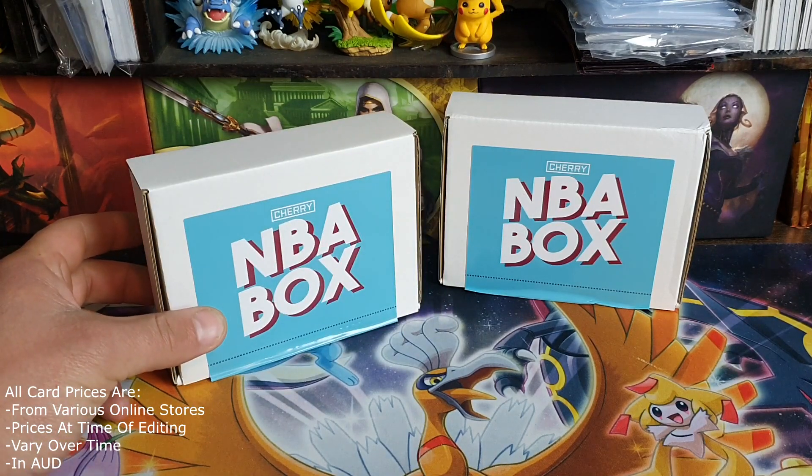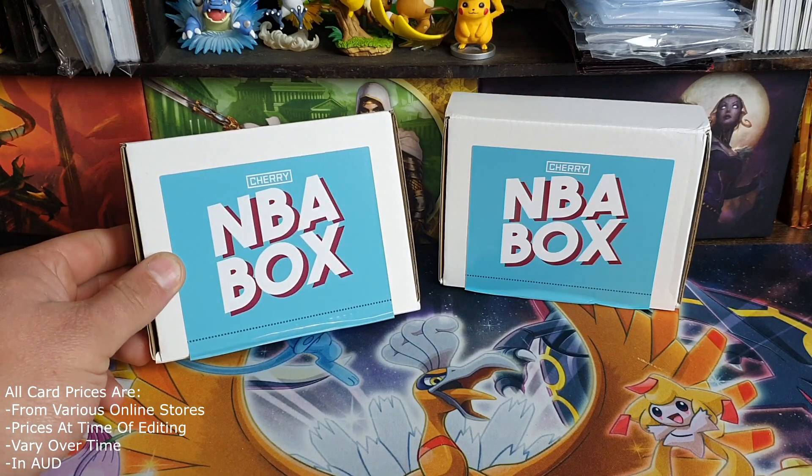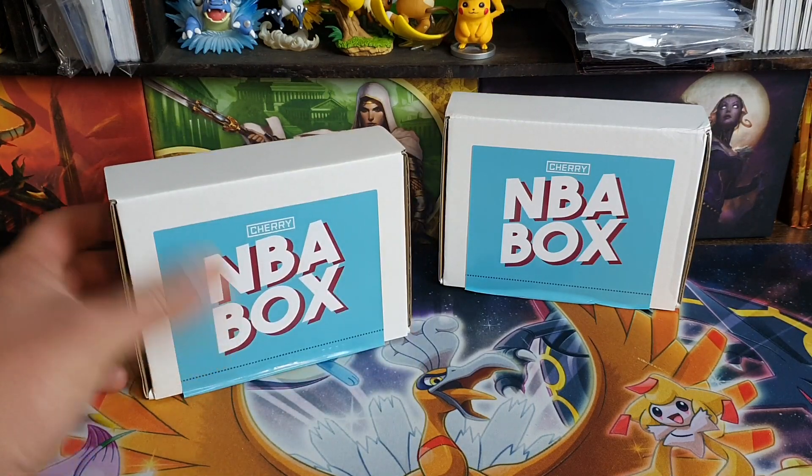I put in a notification request to be alerted when they were back on sale. A couple days later they did it, and by the next day they were sold out. So lucky I had pre-ordered some.